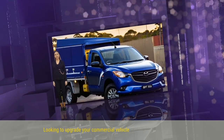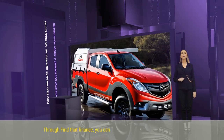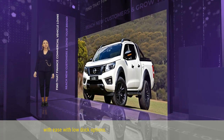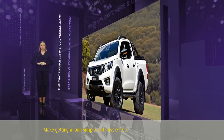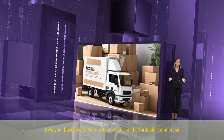Looking to upgrade your commercial vehicle? With a loan sourced through FindThat Finance, you can fund your business expansion with ease. With low doc options, make getting a loan simple and hassle-free. Drive your business forward with a reliable and affordable commercial vehicle.